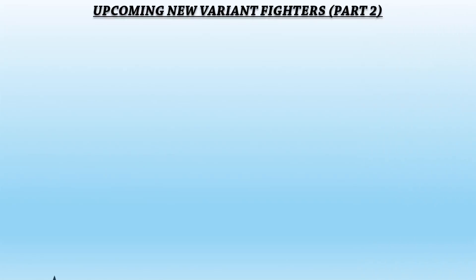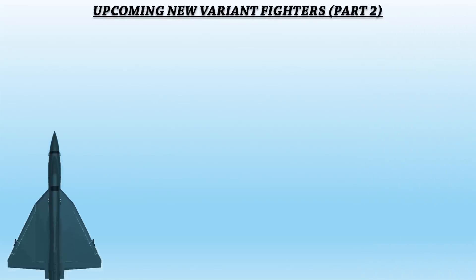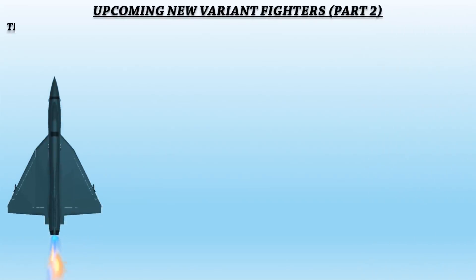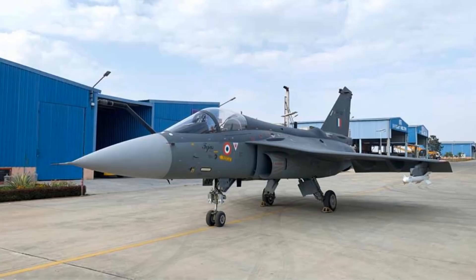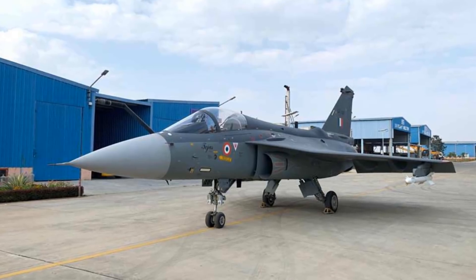First we have the Tejas Mark 1A, which is an improved version of the Tejas Mark 1 aircraft. It is a multi-role fighter with a tailless compound delta wing design that provides greater close combat, high speed, and high alpha performance than cruciform wing designs. It has relaxed static stability for enhanced maneuverability and agility.